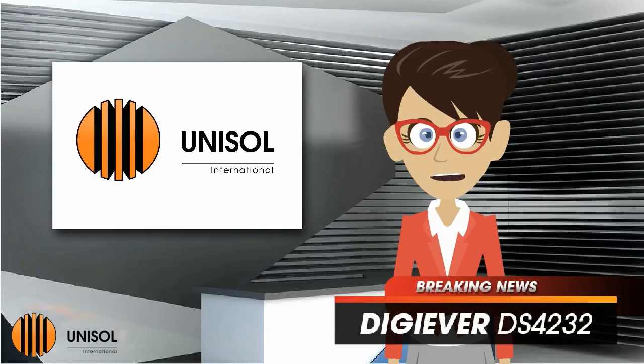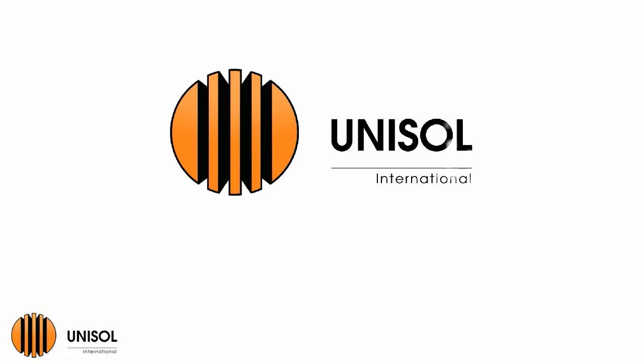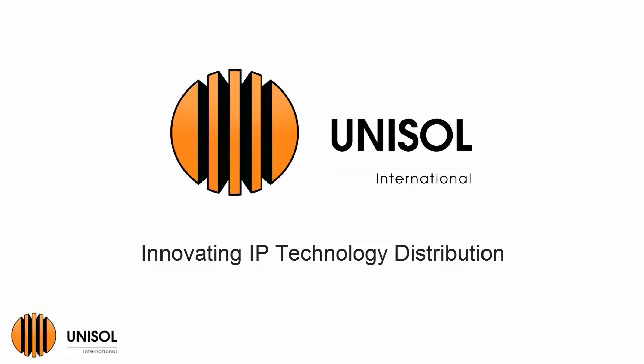Contact your Unisil International account manager for more information on DigiEver's NVR products, and to receive a quote on your next IP project. Thank you for choosing Unisil International, innovating IP technology distribution.